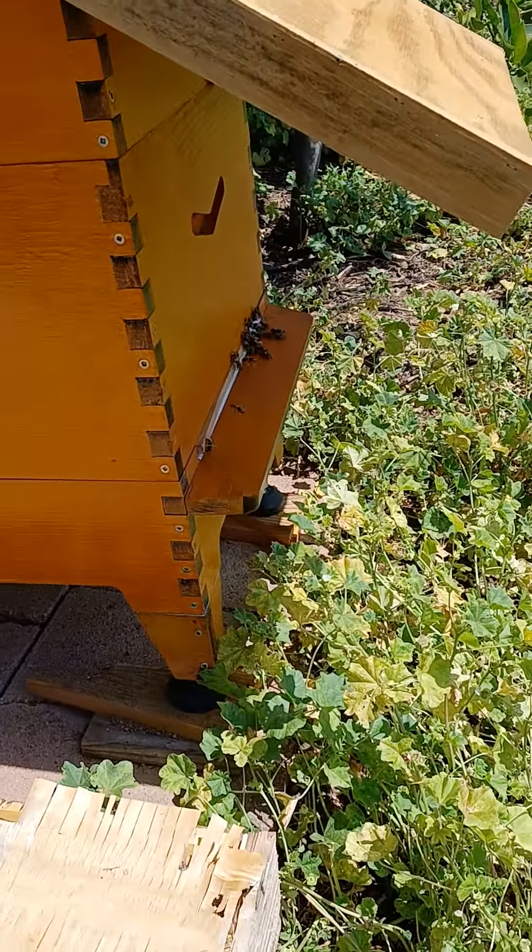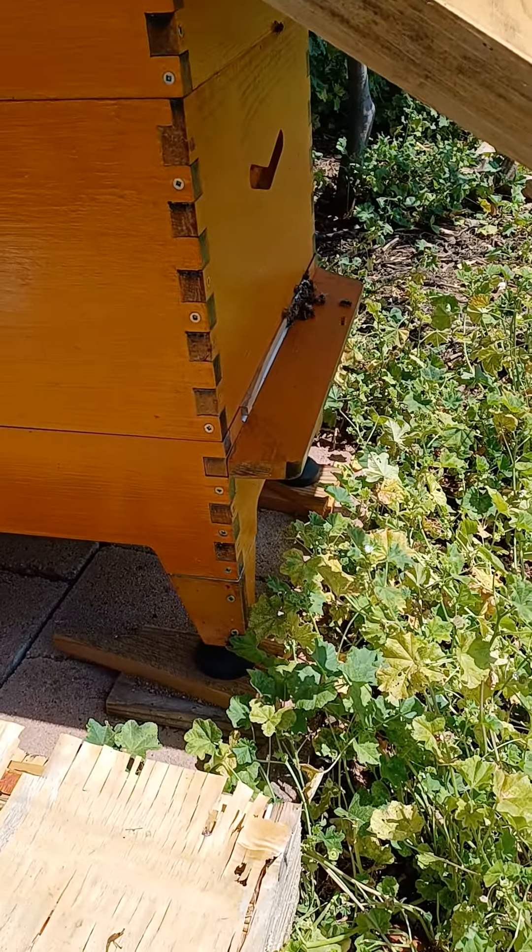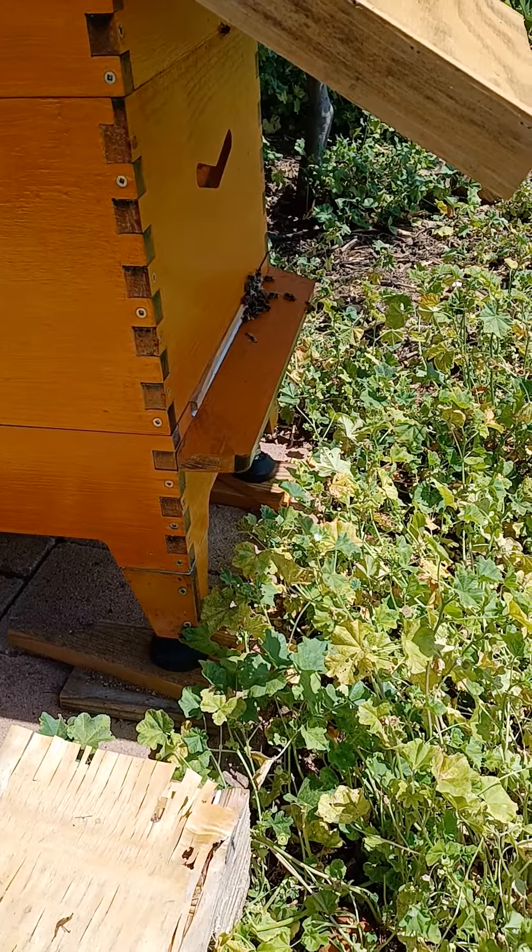I found the queen and I marked her. I marked her white because that's all I have. Hopefully it will stay on.